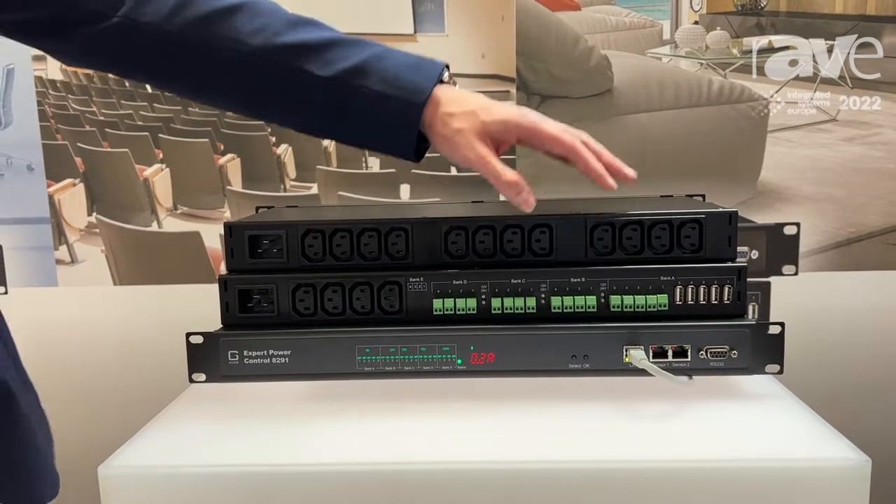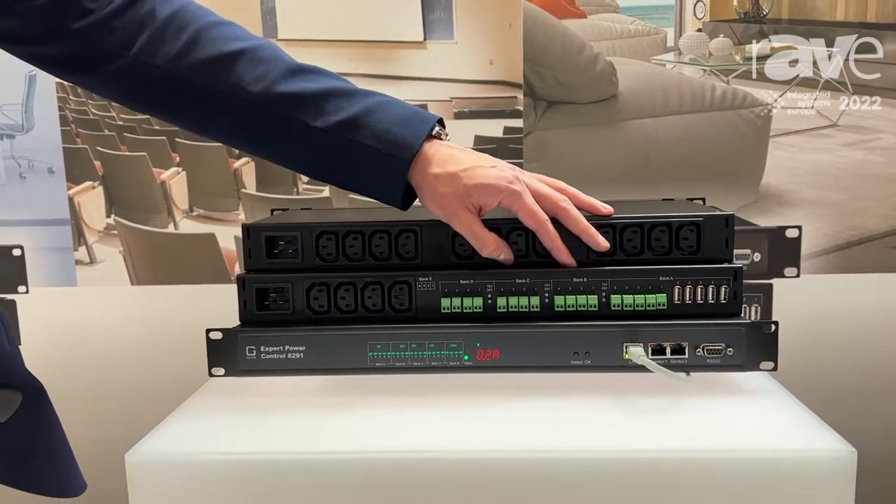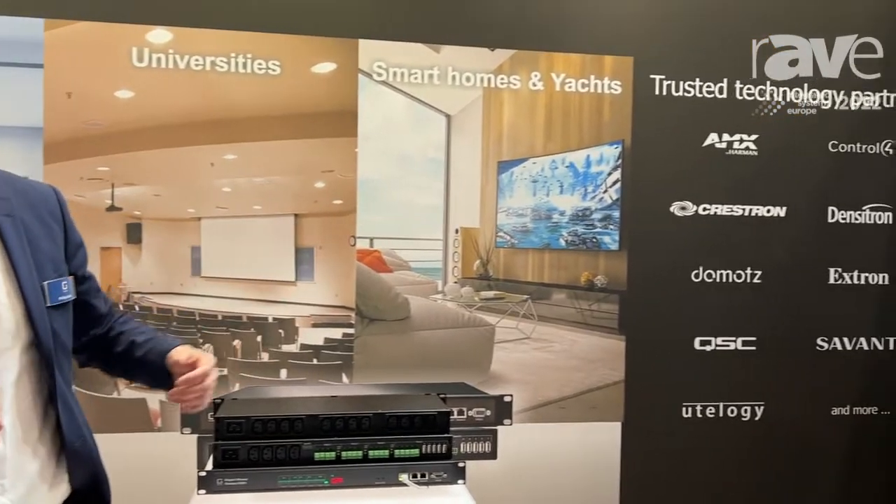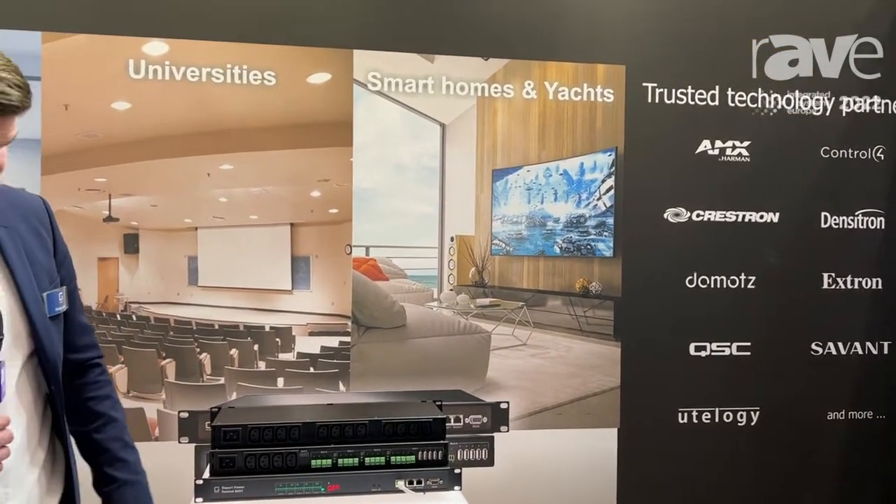We are a German-based company and we are AV focused. We have technology partners and drivers for Crestron, Extron, and AMX — all the big AV manufacturers — so you can integrate it into your media control systems.